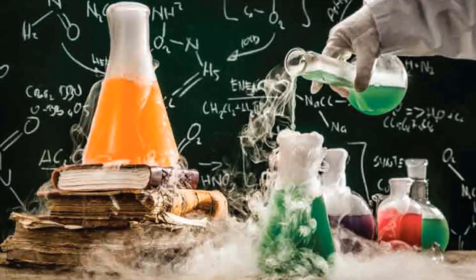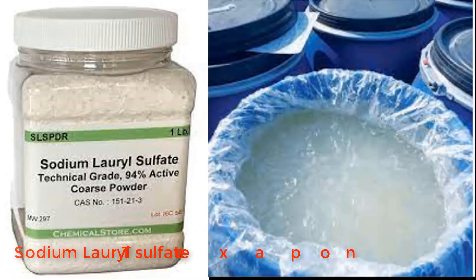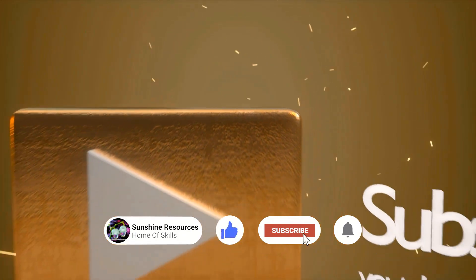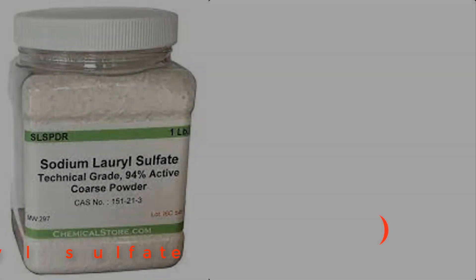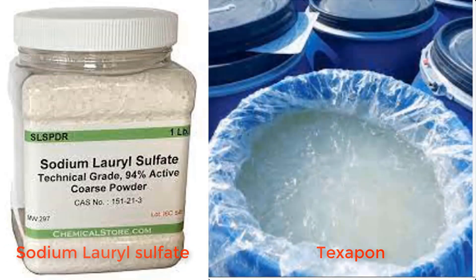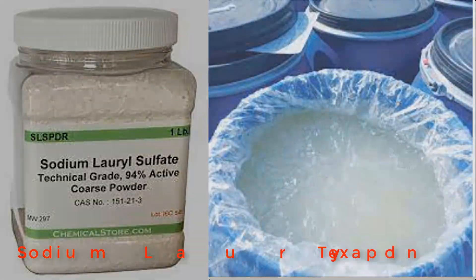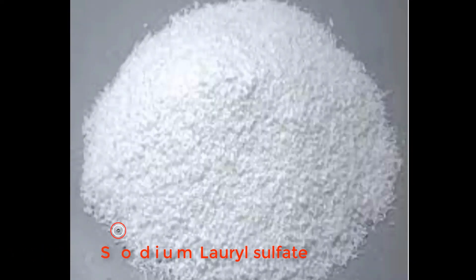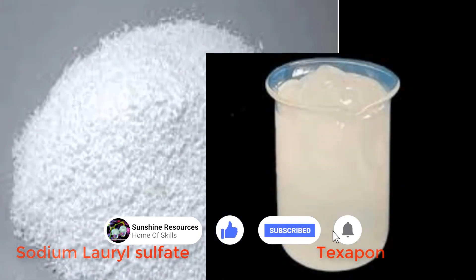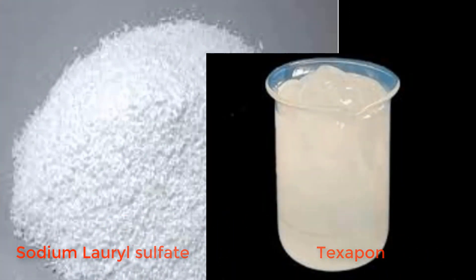In this video I'll be talking about sodium lauryl sulfate and texapone — kind of twin chemicals. Sodium lauryl sulfate, also known as SLS, and texapone are twin chemicals of the same chemical substance, except that SLS has an appearance like a grain of rice while texapone is jelly-like in nature. The two of them can be used interchangeably as both are good surfactants and foaming agents.